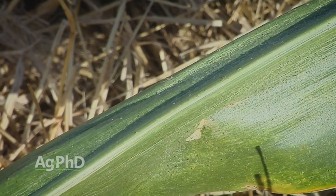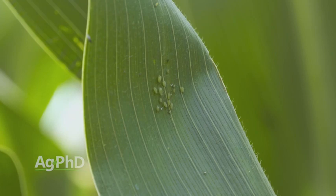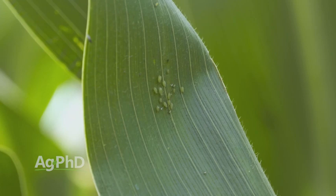Foliar insecticides are certainly an important part of the crop protection system for corn, soybeans, wheat, and other crops. Take a look at the foliars — they've come way down in price and the return on investment is very good. Return on investment is always good if you're trying to control our Weed of the Week. I'll tell you how to stop it on your farm, coming up next.